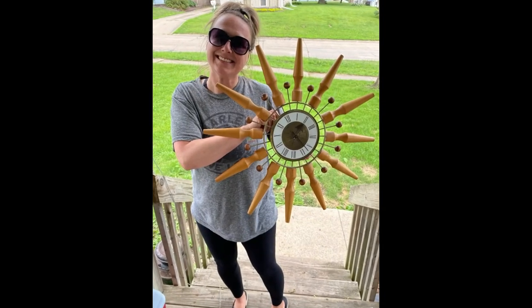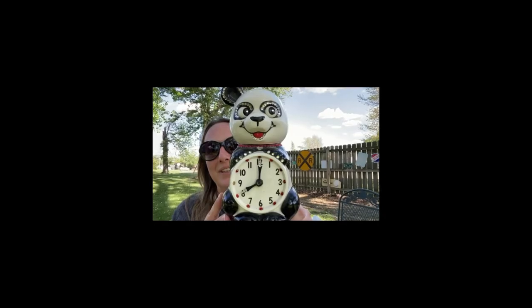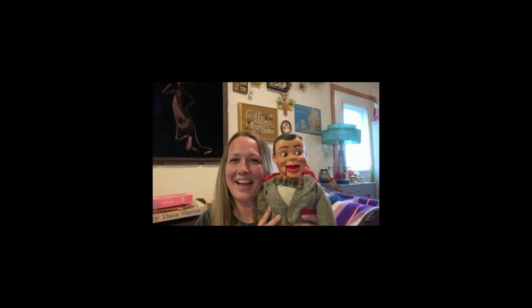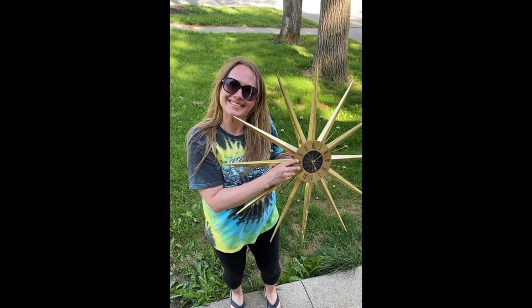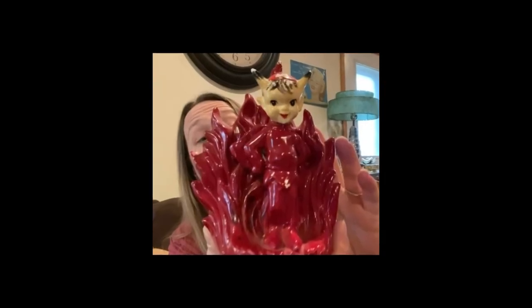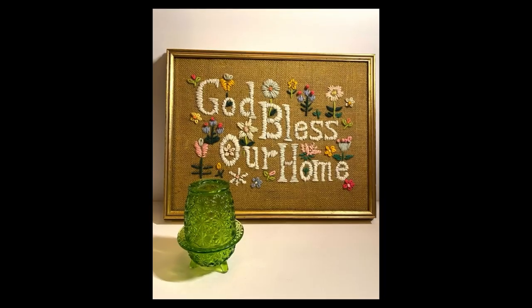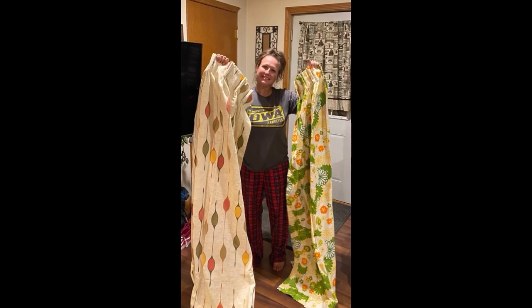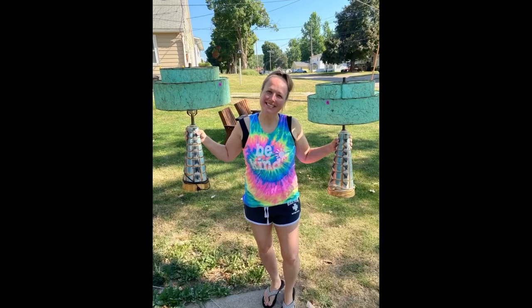Hey guys, my name is Missy and I'm a full-time reseller, a thrifter, a picker, or better yet, a treasure hunter. I love digging and hunting for treasures in the wild, just searching for that perfect piece. You can find me picking garage sales, thrift shops, flea markets, and yes, even some curbs. So come along on this adventure and let's go do some picking.